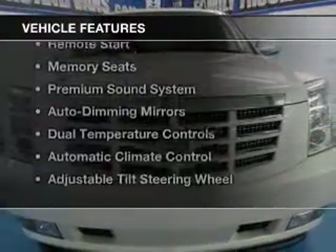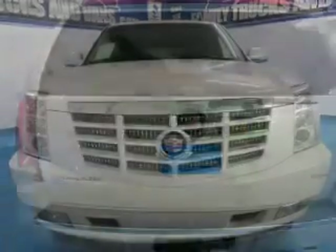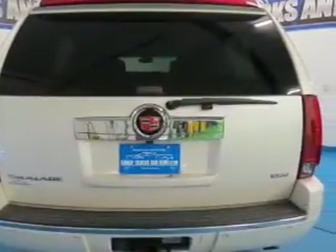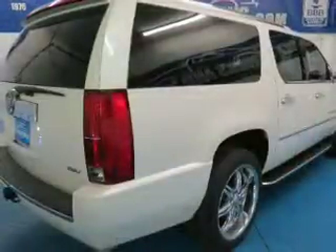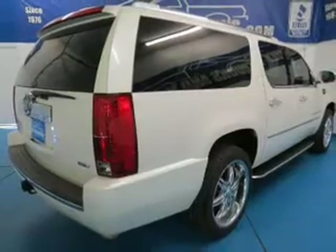The features include leather seats, heated seats, Sirius XM satellite radio, remote start, memory seats, a premium sound system, auto-dimming mirrors, dual temperature controls, automatic climate control, and adjustable tilt steering wheel.